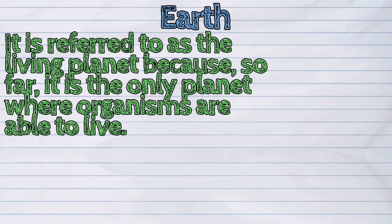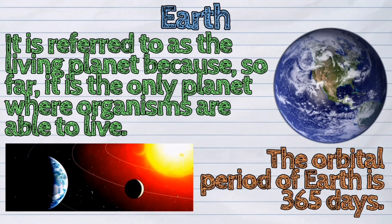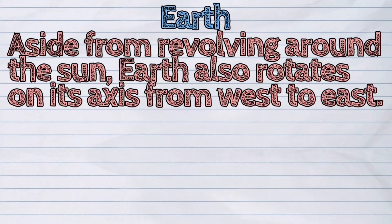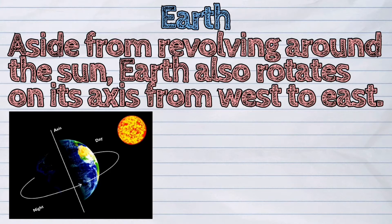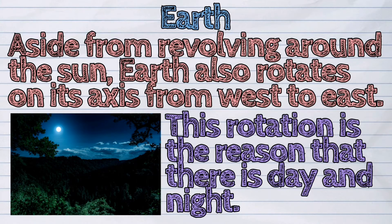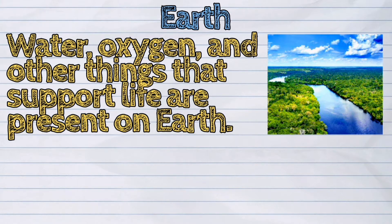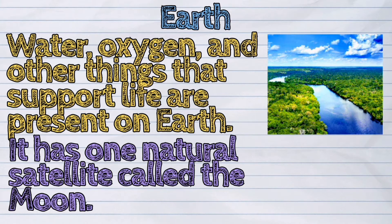The third planet from the sun is Earth. It is referred to as the living planet because so far it is the only planet where organisms are able to live. The orbital period of Earth is 365 days. Aside from revolving around the sun, Earth also rotates on its axis from west to east. This rotation is the reason that there is day and night. Water, oxygen, and other things that support life are present on Earth. It has one natural satellite called the moon.